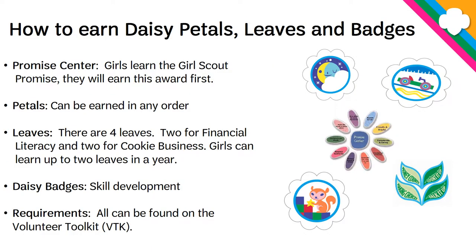So how do you earn the petals, leaves, and badges? For the Promise Center — the blue part in the middle of the petals — the girls have to be able to say the Girl Scout promise. The petals can be earned in order, or you can do them however you like. The girls should do three activities for each petal, so they learn the skills associated with those petals. For the leaves, of which there are four — two financial and two for cookie business — the girls can do two leaves a year, and they also do three activities to earn those leaves.